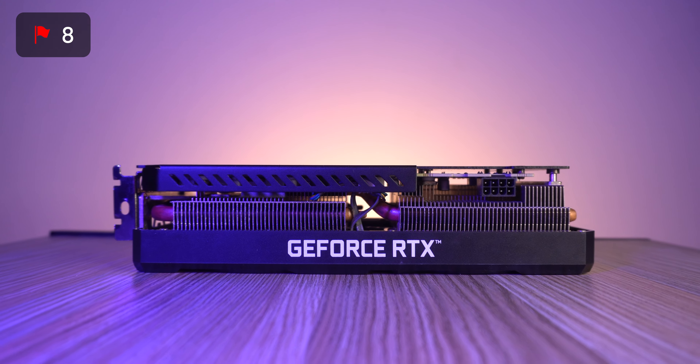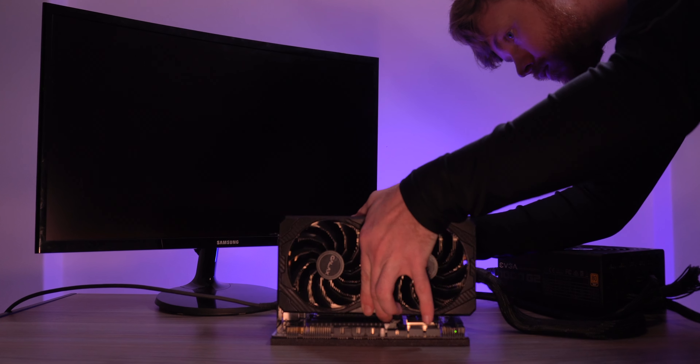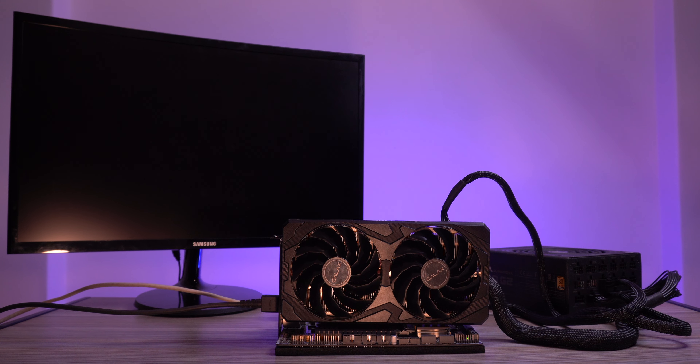At this point I knew that there were no guarantees with the second card, but I was excited to see that the first one worked and I was willing to take the risk. So I got home, plugged the card into my PC, and unfortunately nothing happened. The fans didn't spin up and I got no video output.